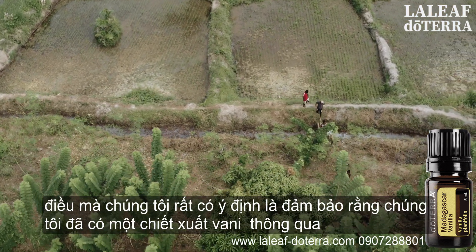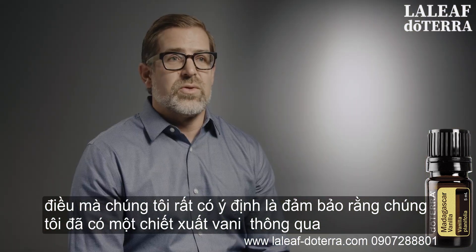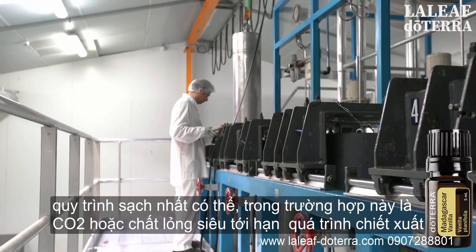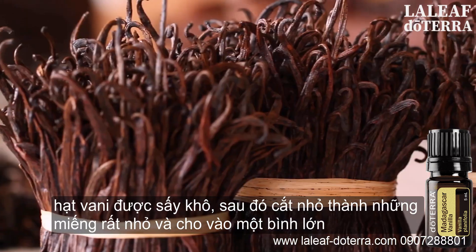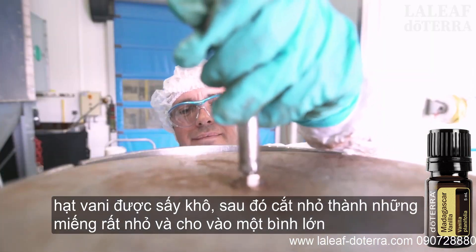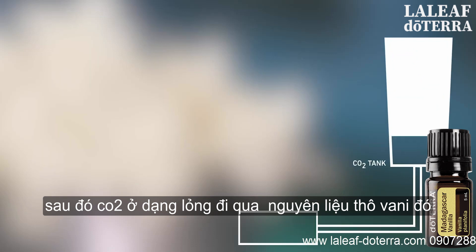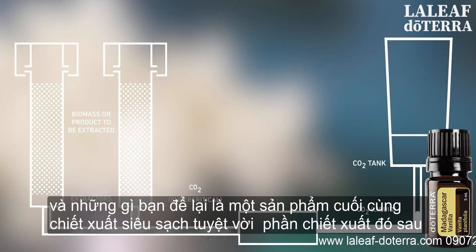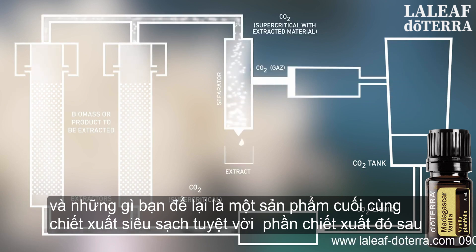Something we were very intent on was ensuring that we had a vanilla extract done through the cleanest process possible, which in this case is CO2 or supercritical fluid extraction. The vanilla beans are dried, cured, and then chopped into very small pieces and placed into a large vessel that has CO2 in liquid form passing through the raw vanilla material.